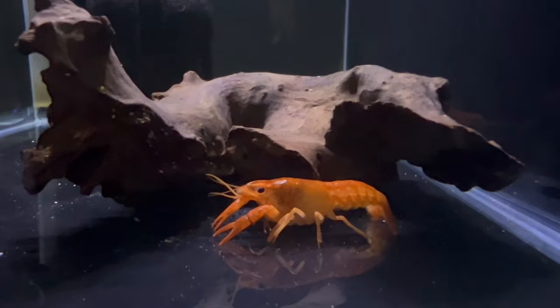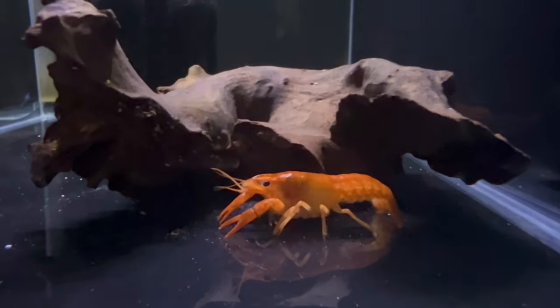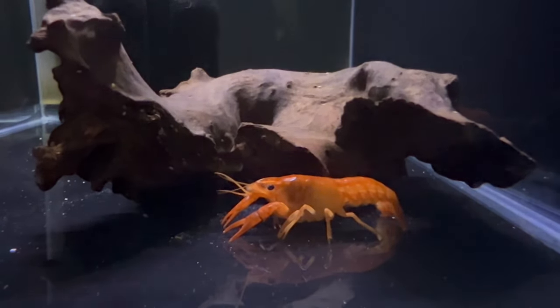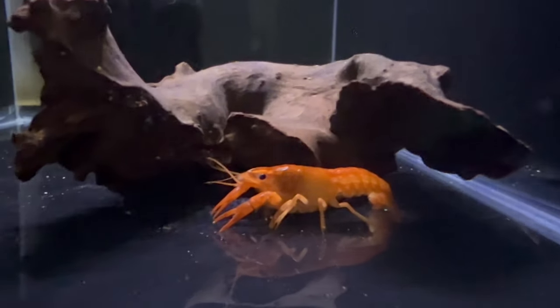Welcome back to America Gardens. Today we're going to dive into the vibrant aquatic world with the tangerine lobster, a captivating crustacean known for its striking orange hue and unique charm. This freshwater lobster adds a burst of citrus color to aquariums, delighting aquatic enthusiasts with its captivating appearance.